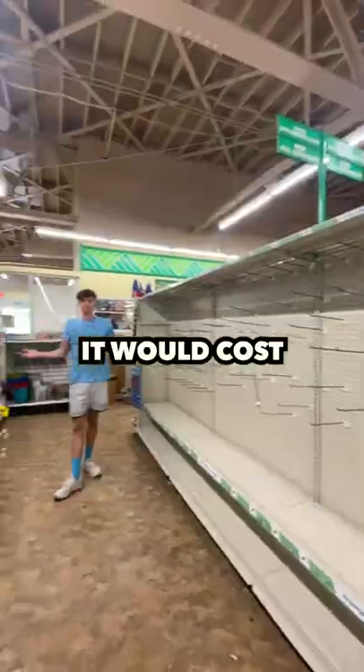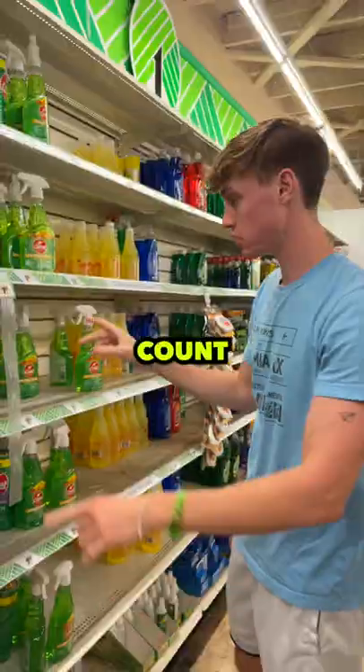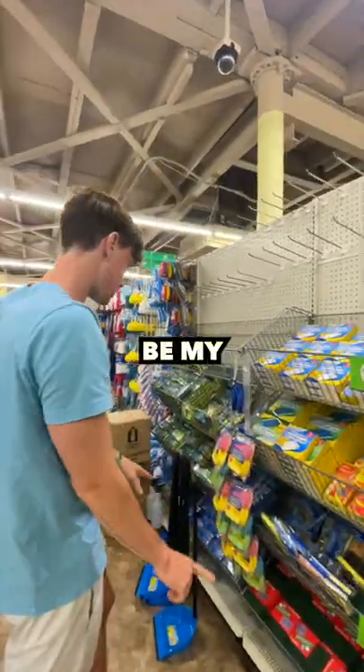I want to see how many dollars it would cost to buy everything inside of a dollar store. The mission seemed simple — I just had to count every single item that they sell, and that would be my answer.